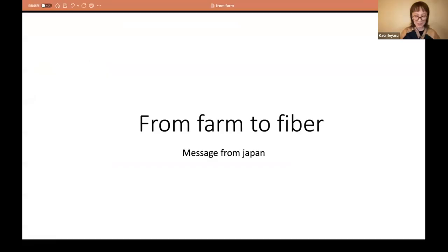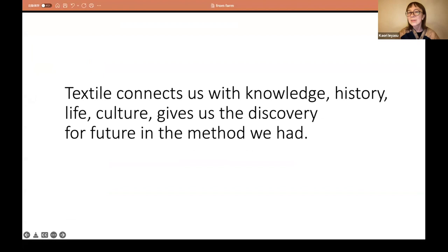Let me share the PowerPoint first. What I found from this interview with Hashimoto-san from AONI — texture connects us with knowledge, history, life, culture, and also gives us a discovery for the future in the method we had.